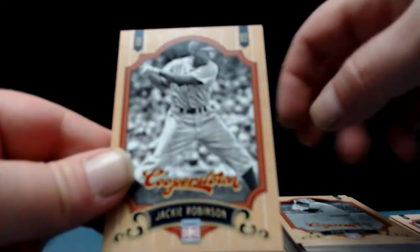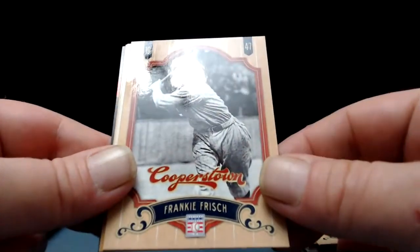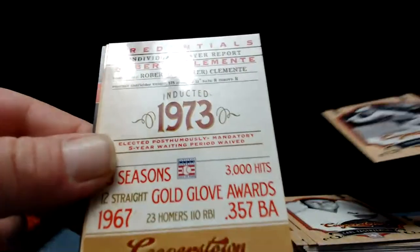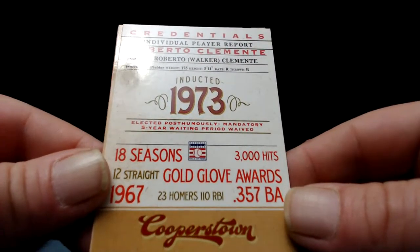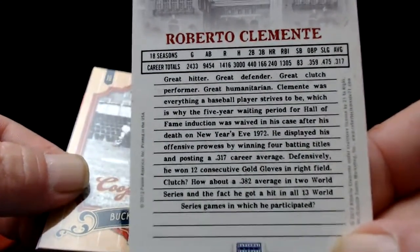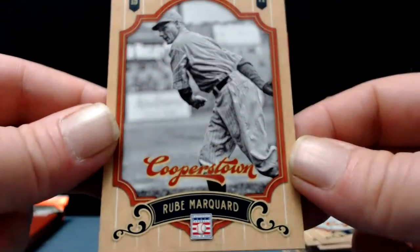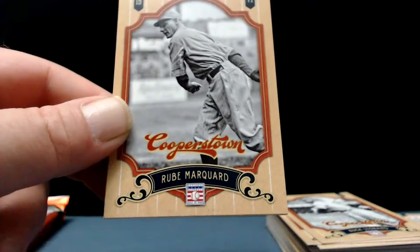Jackie Robinson number 42. Carl Yastrzemski. Frankie Frisch — can't say I'm familiar with Frankie Frisch. And a credentials card — Roberto Clemente, very nice, inducted 1973. Buck Leonard. Rube Marquard — every name so far I was at least familiar with, except for Frankie Frisch and Rube Marquard.